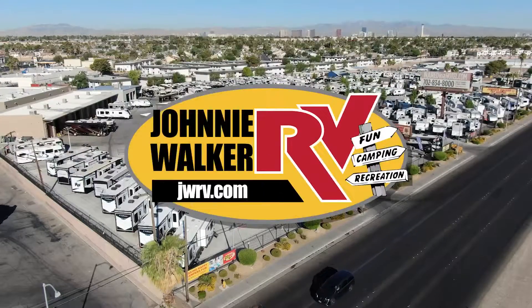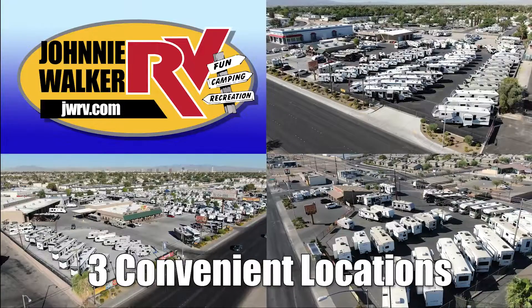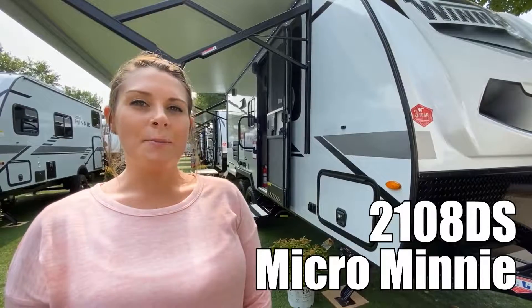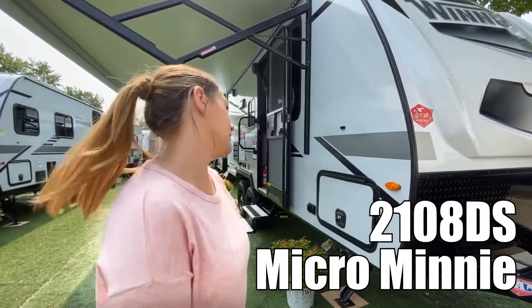Here's another great RV from Nevada's number one RV dealer, Johnny Walker RV, family-owned since 1963. Hi, my name's Alicia and I want to show you the Winnebago Micro Mini 2108DS. Come check it out with me.